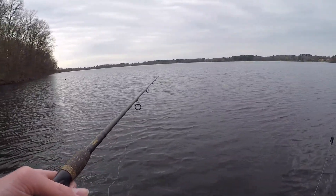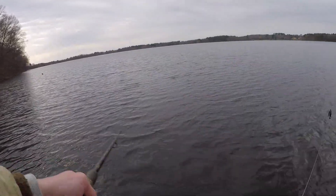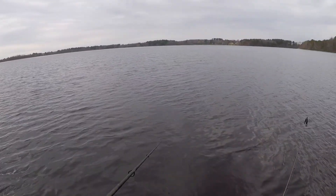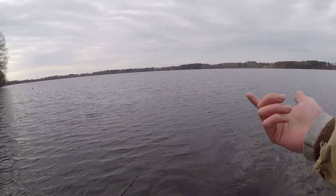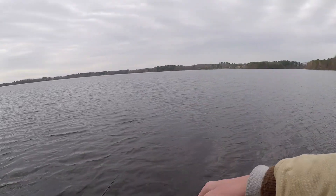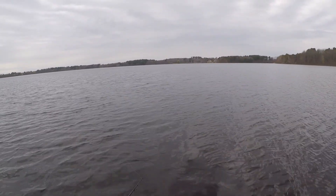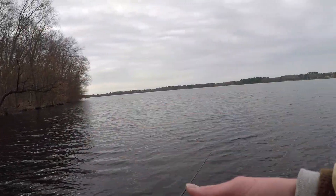What I like to do with deep diving jerkbaits, especially in the spring, is cast a little bit out from the drop-off, work it really fast at first to get it down deep, and then just twitch it every couple seconds to slowly get it darting back and forth across the bottom. It depends if your jerkbait is suspending, sinking, or floating — mine's suspending so it works pretty well. Sinking ones can get stuck in weeds or rocks, and floating ones you'll have to work faster. I've been switching up between this and a shallower jerkbait I throw closer to shore, plus the jig all around.